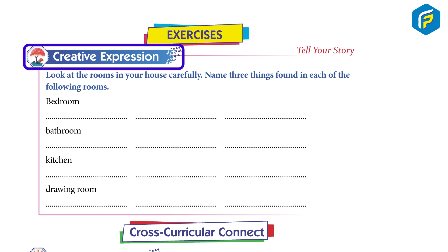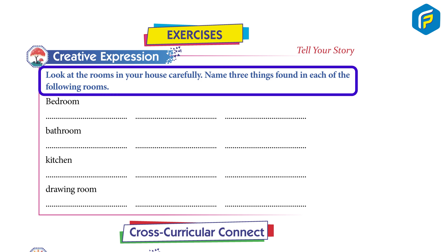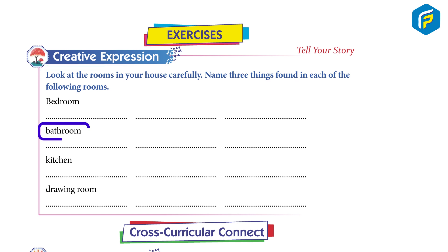Creative Expression — Tell your story: Look at the rooms in your house carefully. Name three things found in each of the following rooms: Bedroom, Bathroom, Kitchen, Drawing room.